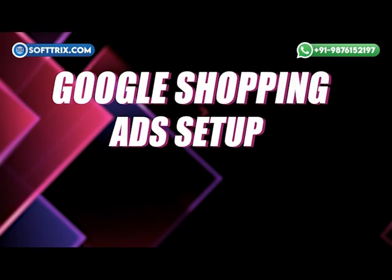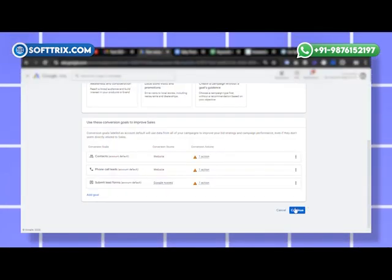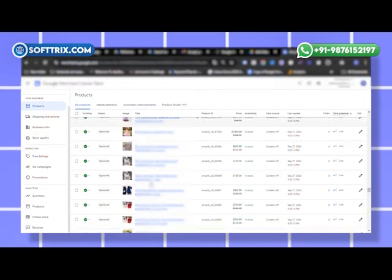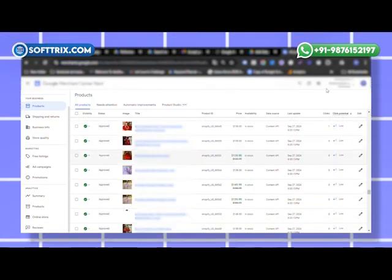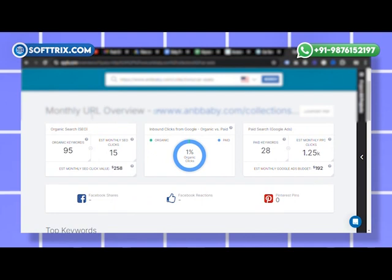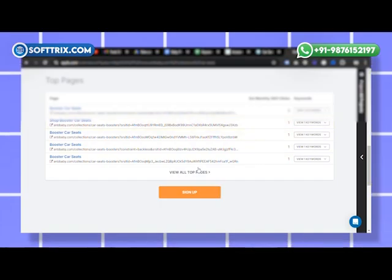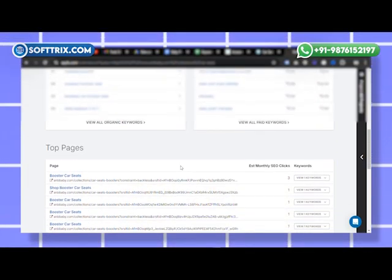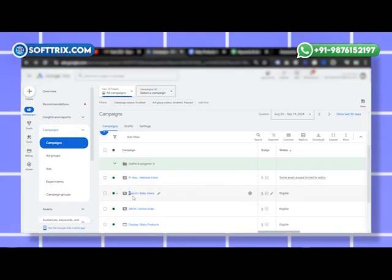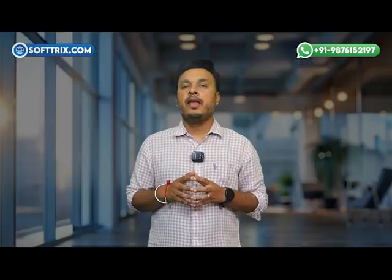Third, Google Shopping ad setup — we introduced Google Shopping ads to visually showcase the client's products. By optimizing the product feed and adding high-quality images and detailed descriptions, we improved their visibility and appeal in search results. Fourth, competitor analysis — we conducted a thorough competitor analysis to highlight the client's unique selling points, such as eco-friendly products and fast delivery, allowing us to position their ads more effectively against the competition. Fifth, remarketing campaigns — we set up dynamic remarketing ads to re-engage users who had previously visited the site but had not made a purchase.